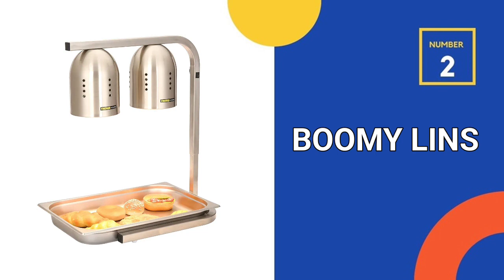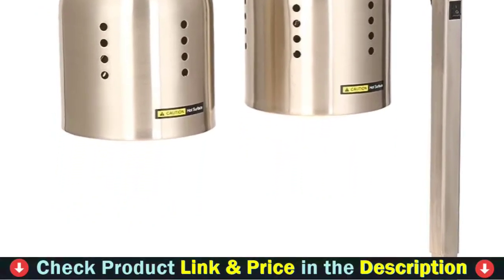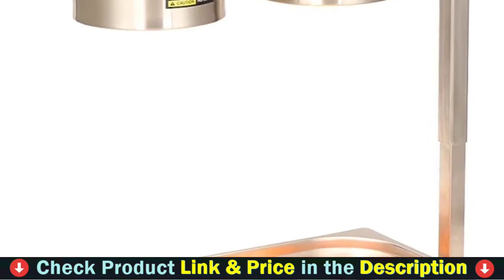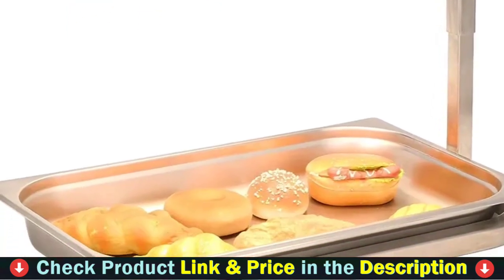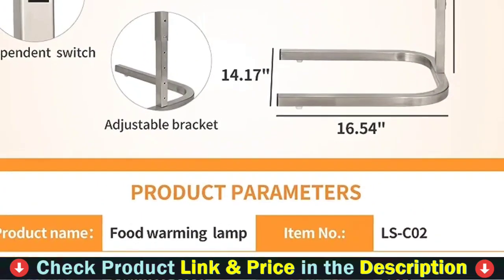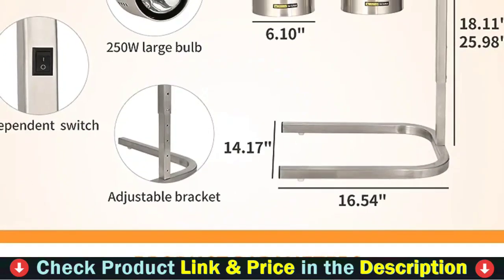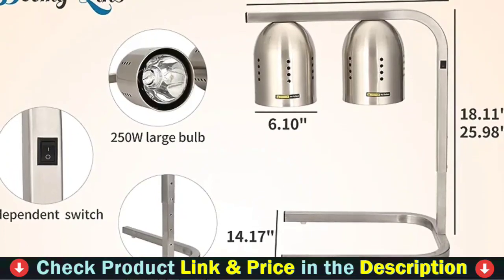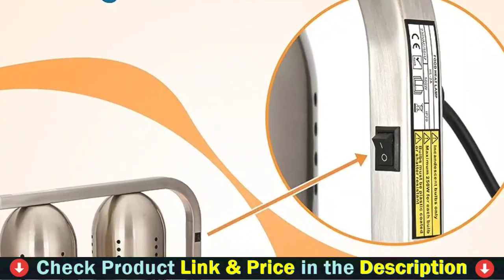Our second best heat lamp is Bumi Lin's commercial food heat lamp — an inventive way to keep your food warm and ready to serve. This warming light's vast insulating area ensures that your food stays at the ideal temperature no matter where you place it. Whether you're planning a dinner party or simply want to keep your food warm while you accomplish other duties, the food warming light is the ideal option. This warming lamp is made of high-quality stainless steel and is designed to survive the rigors of daily use for many years. Its streamlined design makes it simple to operate and clean.